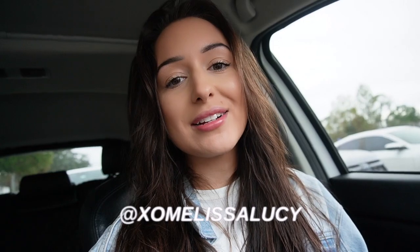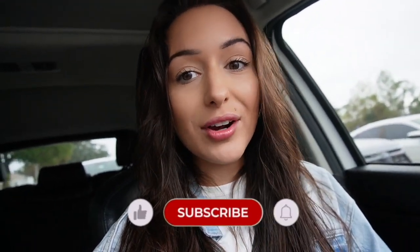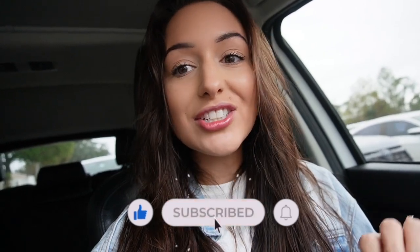Good morning guys, welcome back to another vlog. I'm currently driving to my orthodontist appointment, and this might be my last set of new trays. I'm very close to finishing my treatment. My teeth aren't quite perfect yet, but at the end they're going to file and polish some of them to correct the shape so they look more even. In terms of straightness, they're all pretty straight.